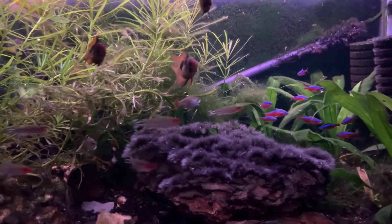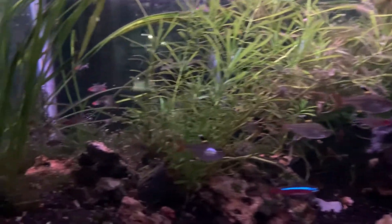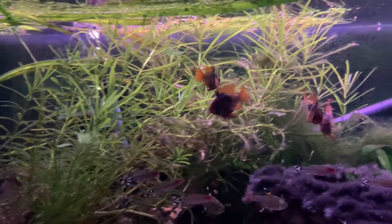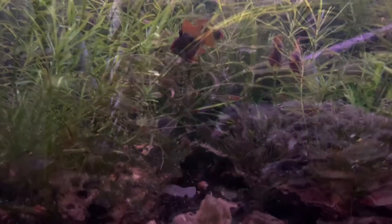Hey guys, so this is a little update video on my 40 breeder display aquarium. My brother shot this footage because I've recently moved to Washington, so I'm doing a little voiceover narration to tell you what's going on.